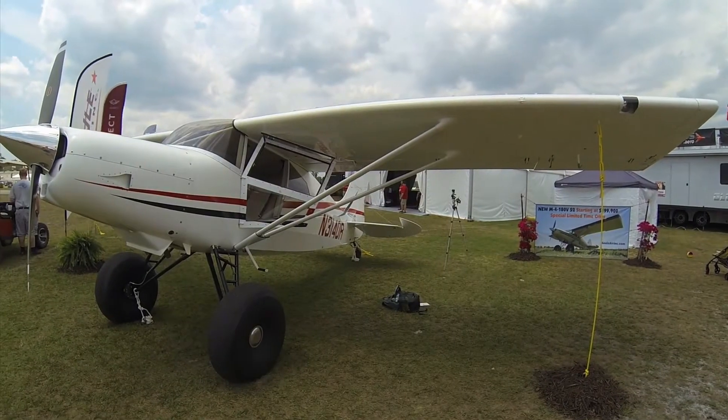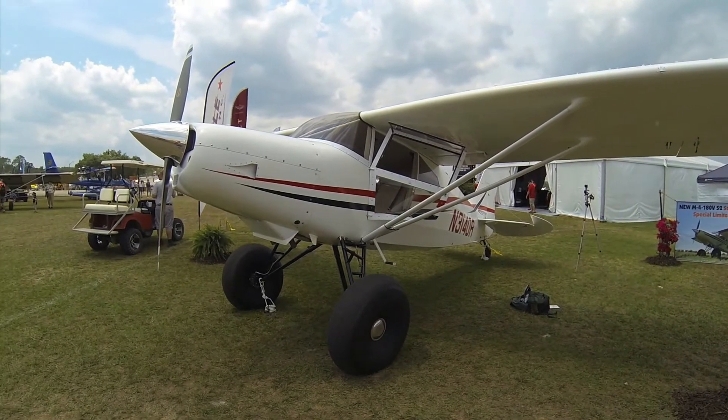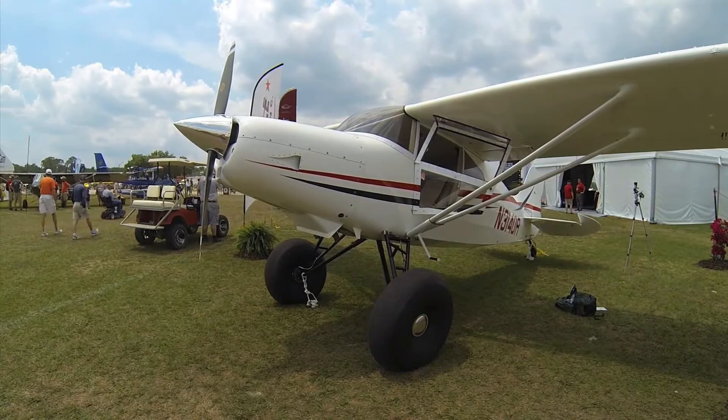Larry Anglosondo reporting for Aviation Consumer here at Sun & Fun 2017 down in Lakeland, Florida. Maul Air is here with a pretty diverse line of airplanes, including the new M4-180V S2, powered by a 180-horsepower Continental O360.